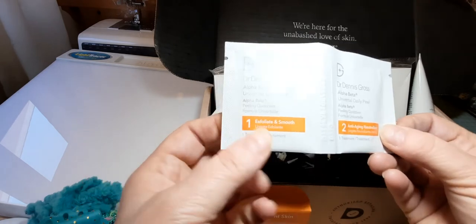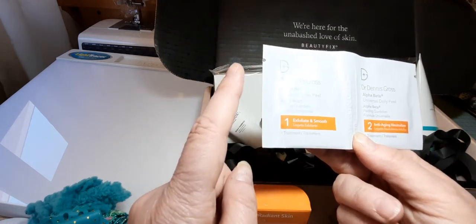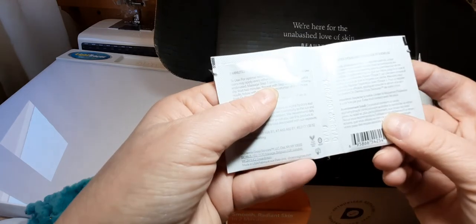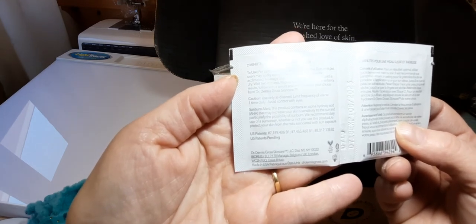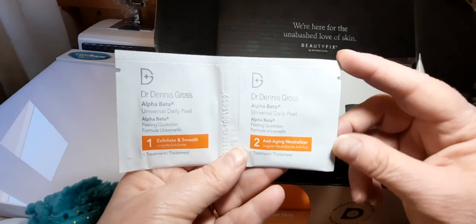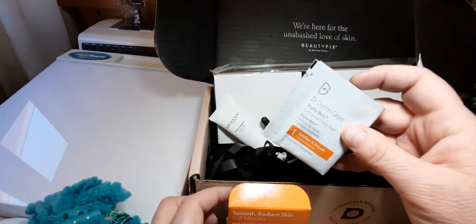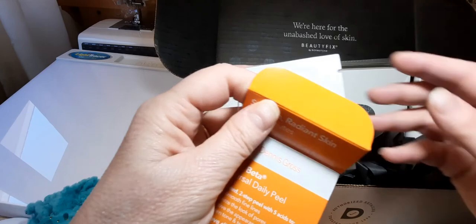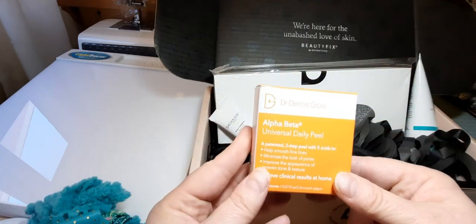Each treatment consists of two towelettes: first the Alpha Beta Exfoliate and Smooth — you rub it on your face until the towelette becomes dry, use AM or PM, then wait two minutes. The second towelette is the anti-aging neutralizer, which neutralizes the acids from the first one. I do like this. It normally comes in a 60-count and retails for $150, so I'm happy to have received it again, even though these are only three treatments.